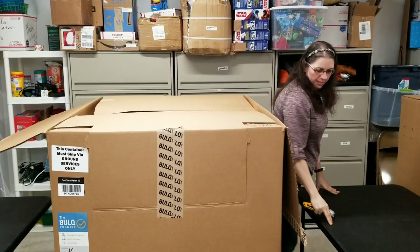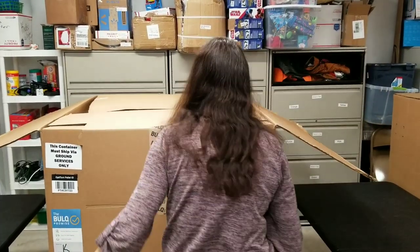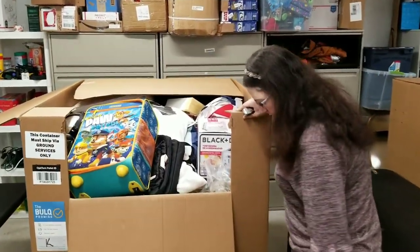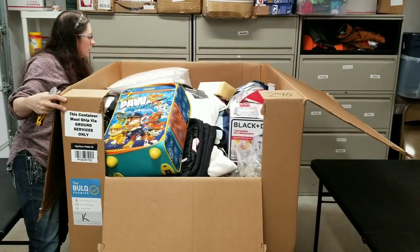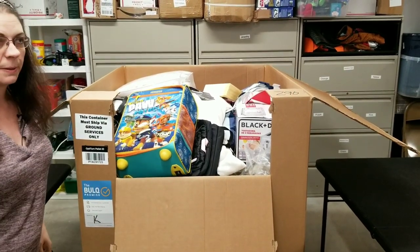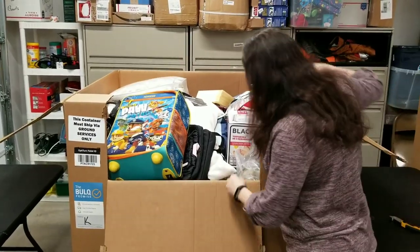Let me squeeze through here — I'm a little snug because of all the extra pallets. I already see some Paw Patrol stuff, which is awesome. Paw Patrol is really popular with preschoolers right now. This is uninspected returns, so let's just get into it and see what we got going on.